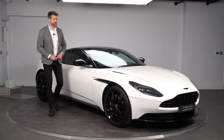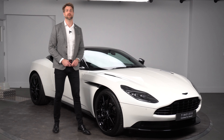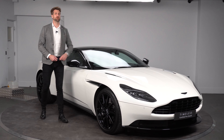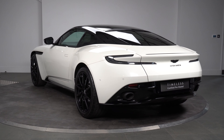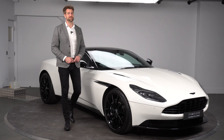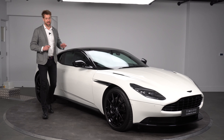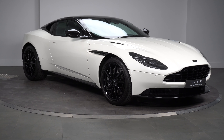Welcome to HWA Mastin Martin, and today we have this stunning Stratus White DB11 V8 Coupe Shadow Edition. This car was registered in May 2021 and hasn't seen a great deal of use, as you can probably imagine, so the actual car itself is immaculate — it's almost showroom condition.